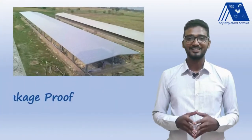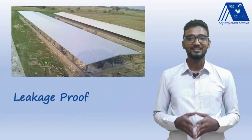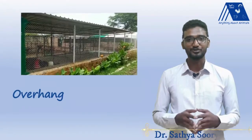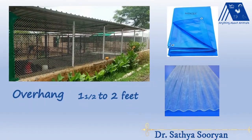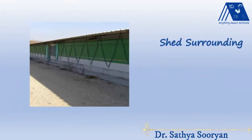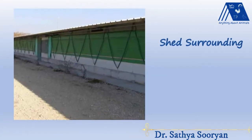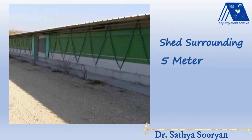Firstly, you need to see all the possible leakages in the shed and close them as soon as possible, especially in the roof. The roof's overhang should be a minimum of one to two feet, and this overhang can be built using a tarpaulin sheet or a polythene sheet. Care should also be taken in the surrounding of the poultry shed, where a minimum five meters surrounding should be cleaned with no bushes and grasses.